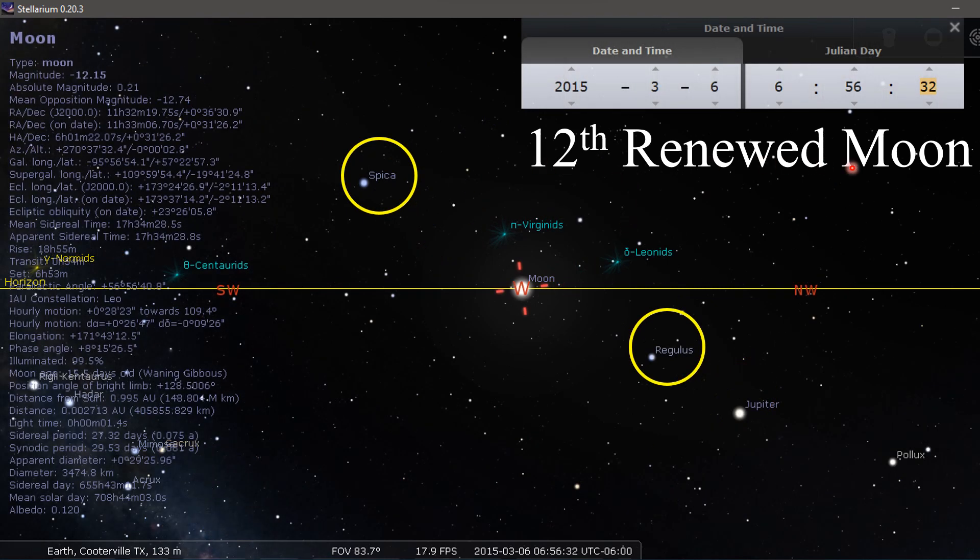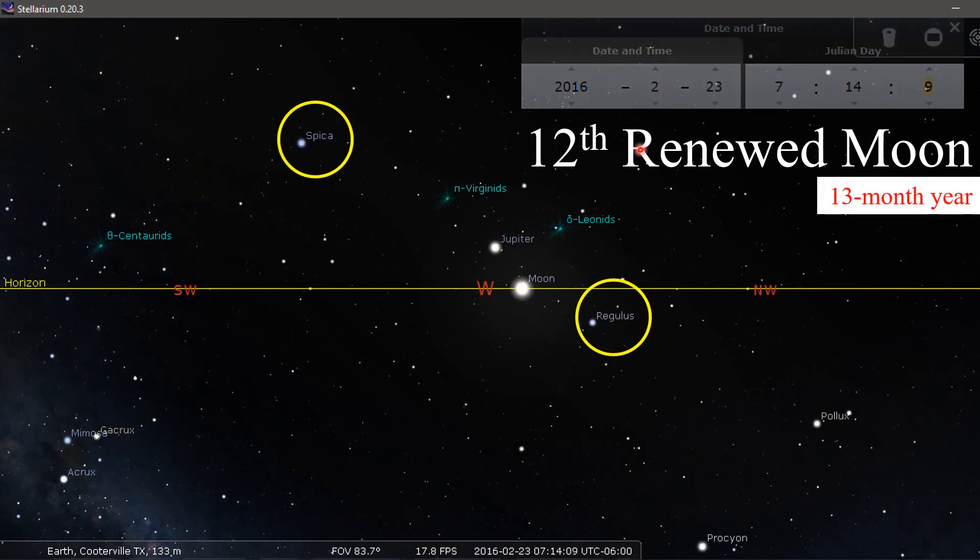In 2015, 12th renewed moon day: Regulus here, Spica here. It looks like maybe you could get one more moon in there before Spica, but it doesn't happen. In 2016, 12th renewed moon: Regulus here, Spica here, and the moon here. Look — you could probably fit another moon in between there based on the patterns, but we'll see.